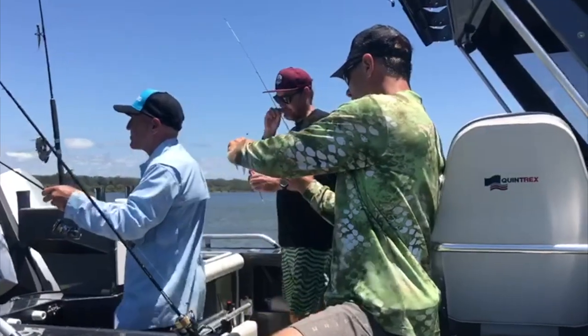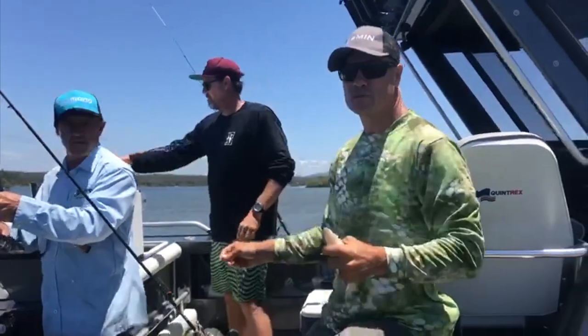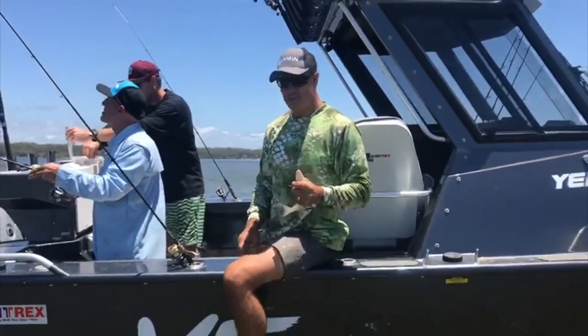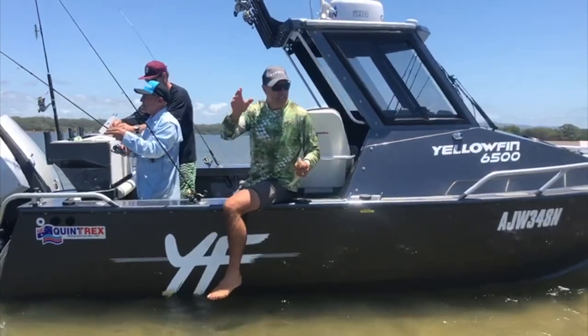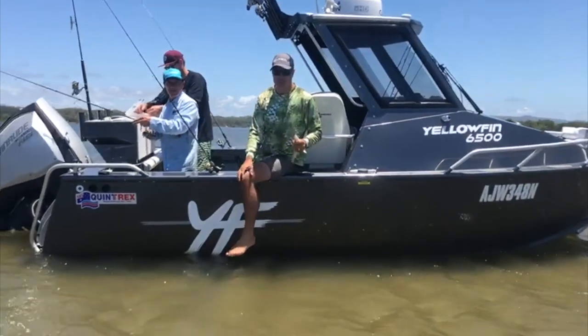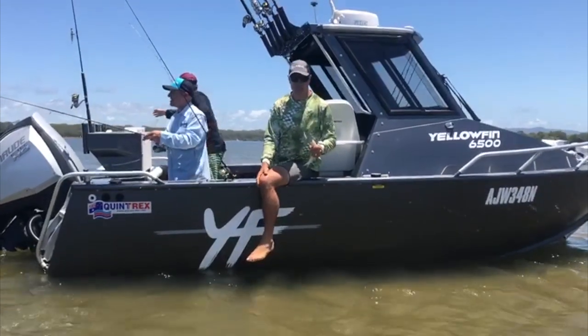Just give him a snip - thanks Ryan. And we're on the beautiful 650 Yellowfin today, having a bit of fun. Too windy to go outside and the swell's too big as well. The bar's just not going to cater for us to go out there unless we want to be swimming.